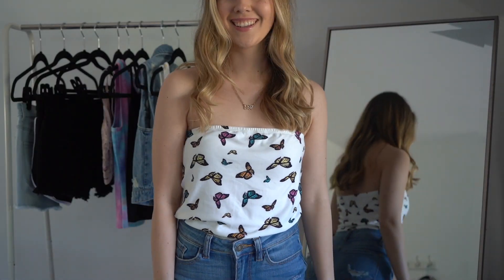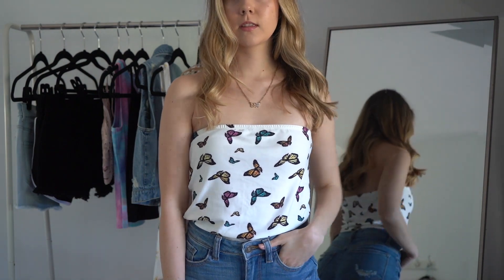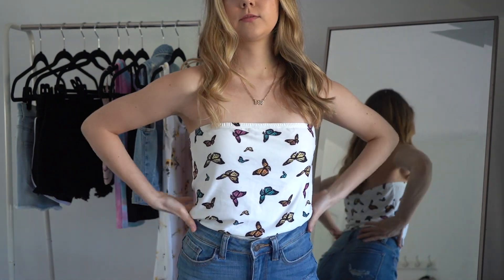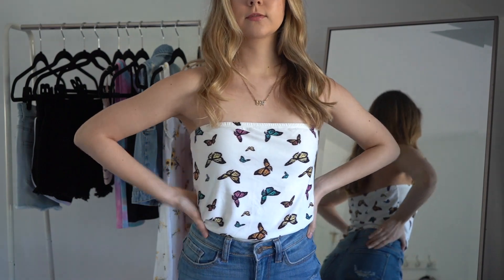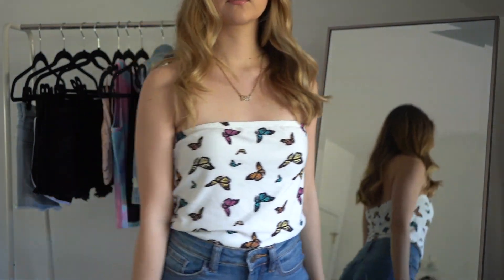This next item plays into the butterfly trend and is again a tube top, but this one is white instead of tie-dye. I really like all the different butterflies and colors — it's just a super fun piece for summer with all those pastel colors I'm loving: yellow, pink, blue. It's super cute and really easy to wear with jean shorts.